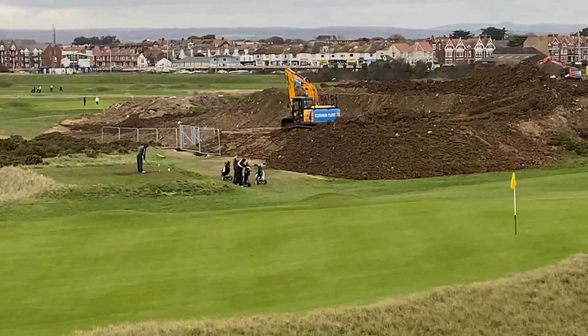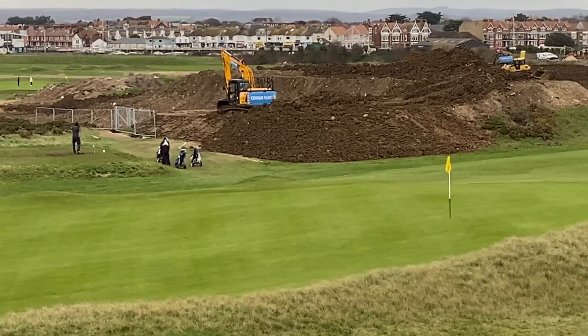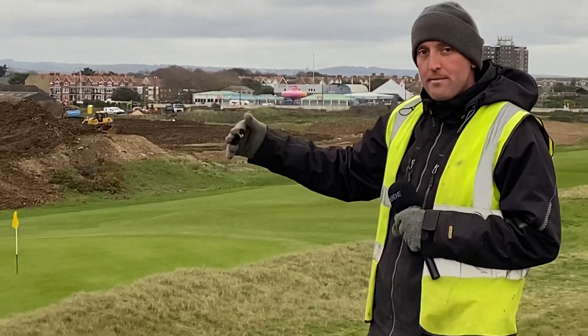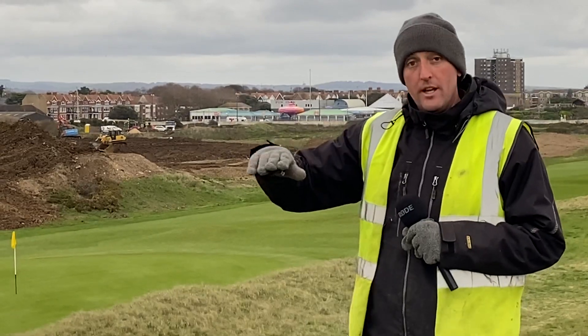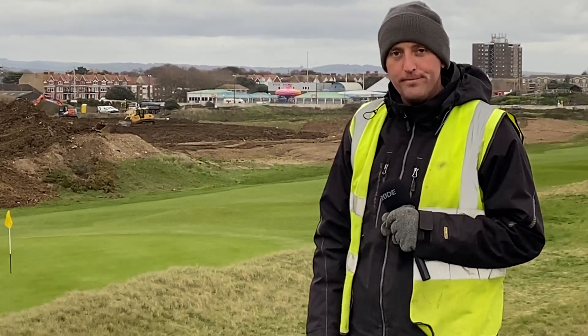Just to the left of where the digger is, there's going to be a set of sleeper steps going in, taking you to the bottom tier, which then turns to your right. There's going to be another set of steps going up to the top tier, so it'll be steps to both tees, finishing it off.